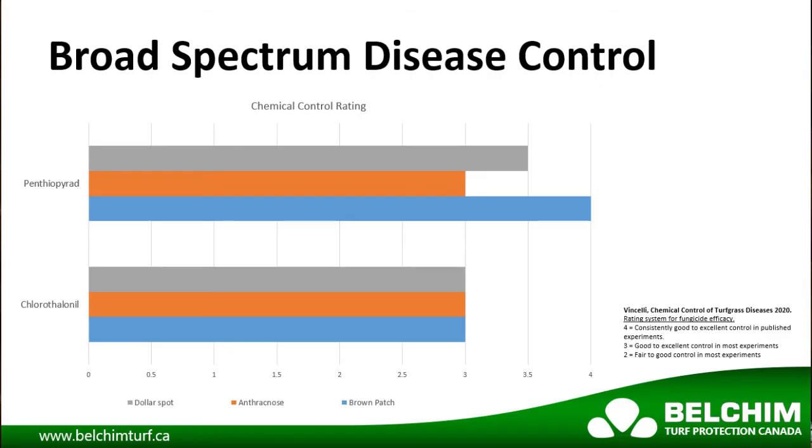As discussed, Pentheon is registered for dollar spot, anthracnose, and brown patch. When we look at the ratings in the chemical control of turfgrass diseases, started by Dr. Paul Vincelli at the University of Kentucky, we see that Pentheopyrid provides a rating of 3 or higher on these three key summer diseases.